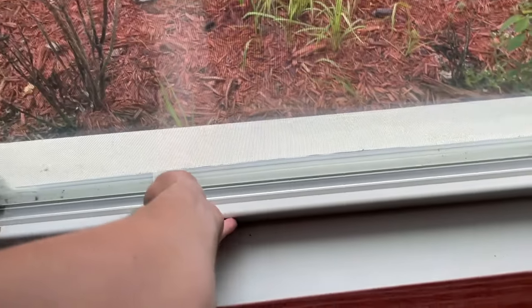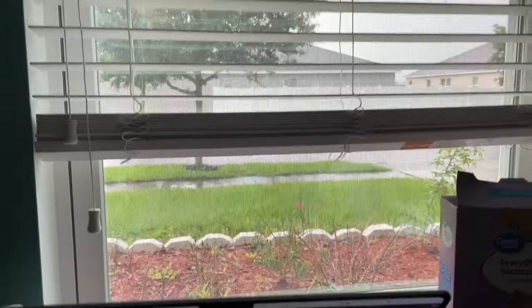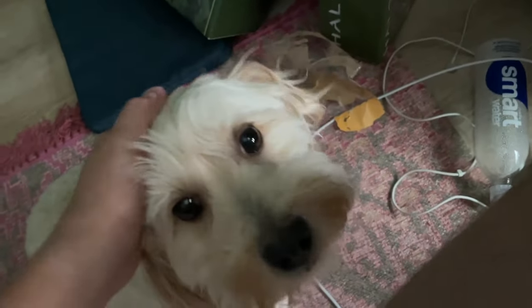Check out the storm. Yeah, you don't like the thunder, do you Charlie?